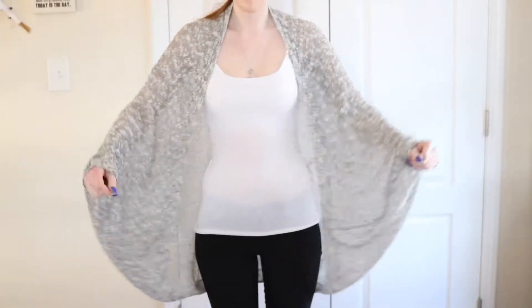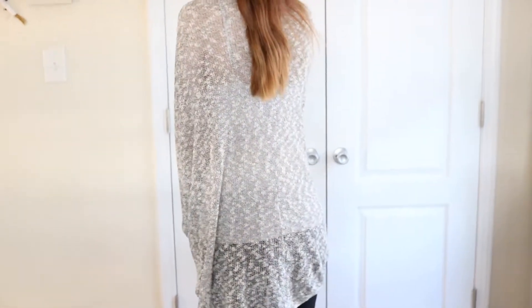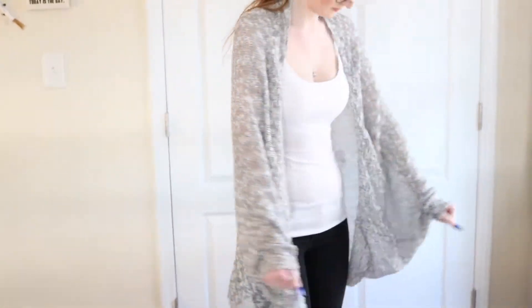Another clothing item I have is actually a cardigan that I found in the $5 clearance section of H&M a long time ago. It's hard to show without me wearing it so I'll insert a clip of me wearing it. It's just a really pretty gray color and it's my go-to cardigan to wear out of all the cardigans I have. My last clothing favorite for February is Forever 21's leggings.